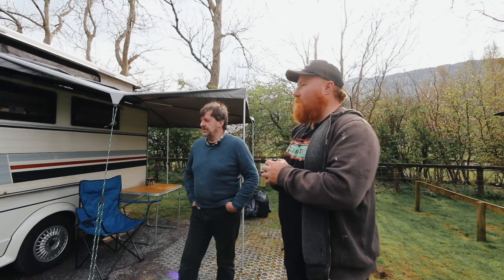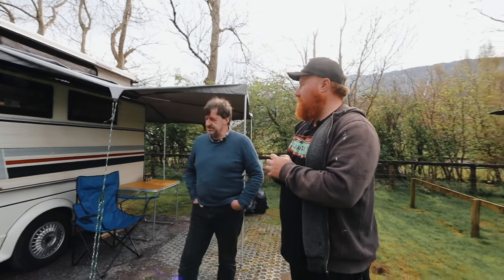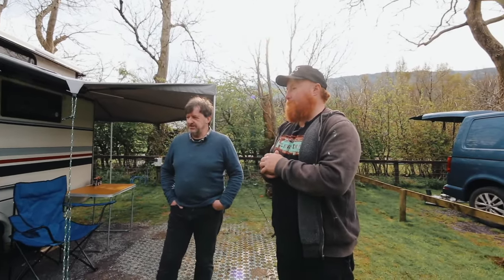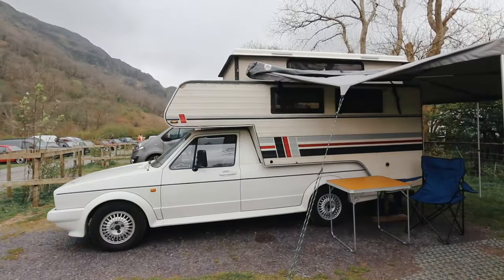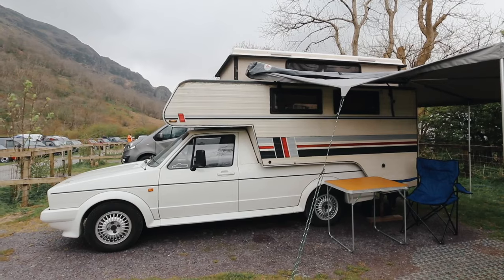How long have you had this? I started with just a bog standard 1.6. I've had this one for about 15 years. And the Tisha I got just three years ago.